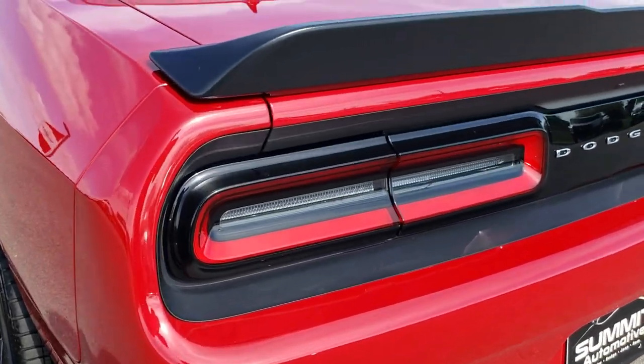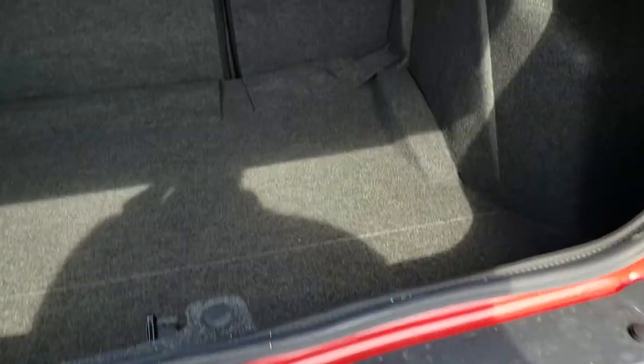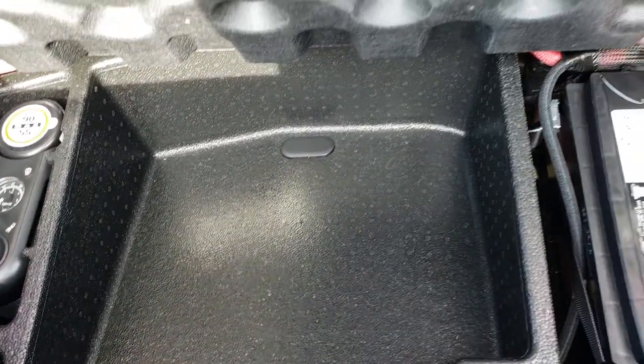You get dual rear exhaust. The LED taillights. This one does have a backup camera. I like that you can open the trunk from the trunk — you don't have to go press a button inside. The trunk area is very clean. Those seats do fold down for extra storage. And underneath here is where your battery is, as well as your tire inflator kit and a little bit more extra storage.